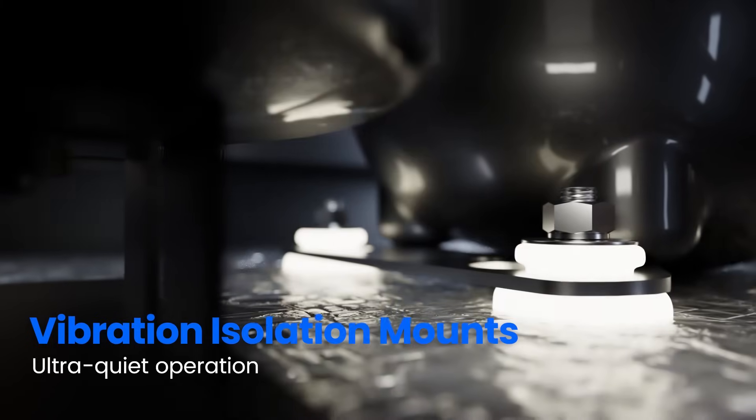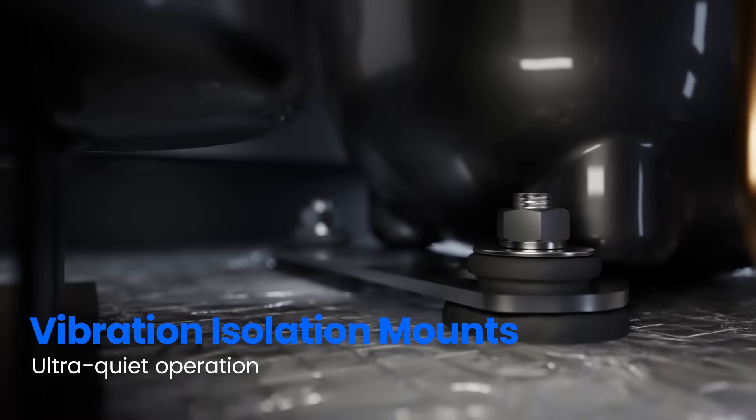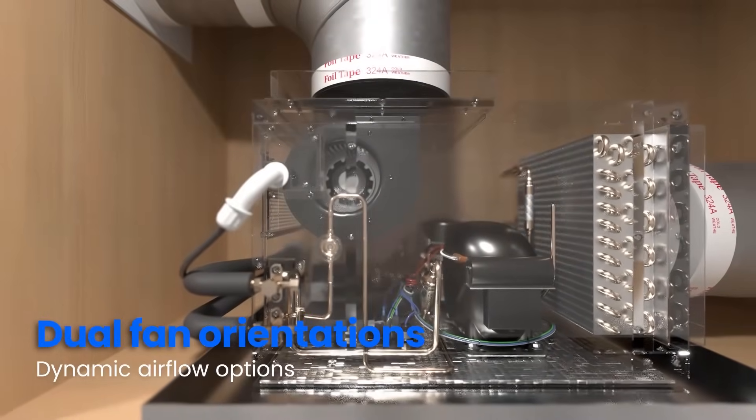With vibration isolation mounts, the Omega also achieves ultra-quiet operation, keeping noise levels to a minimum. The Omega offers dual fan orientations, providing dynamic options to accommodate any cellar design.